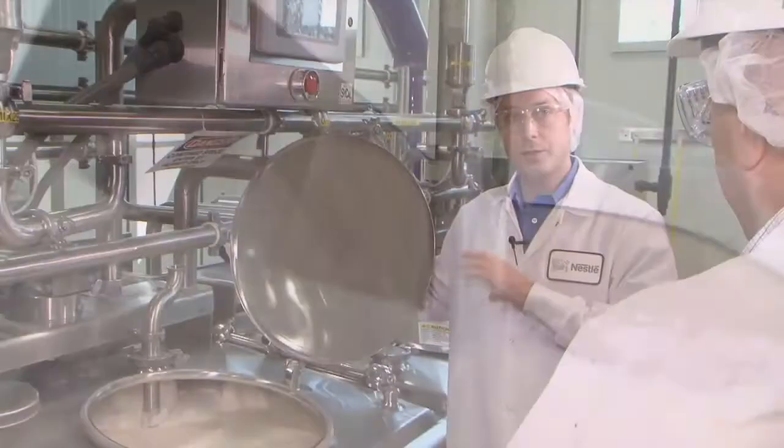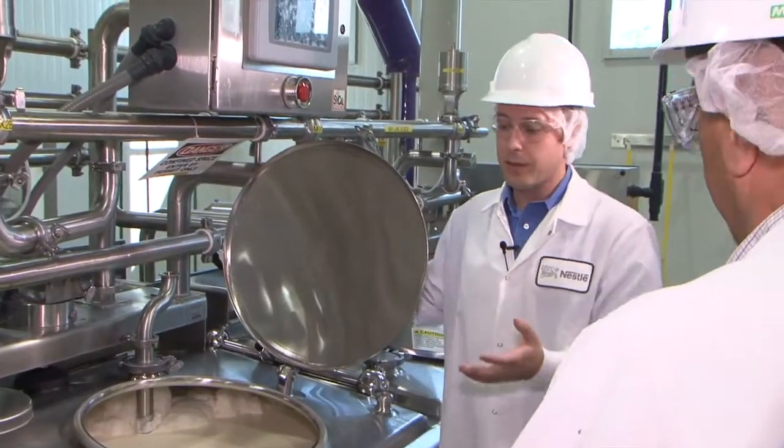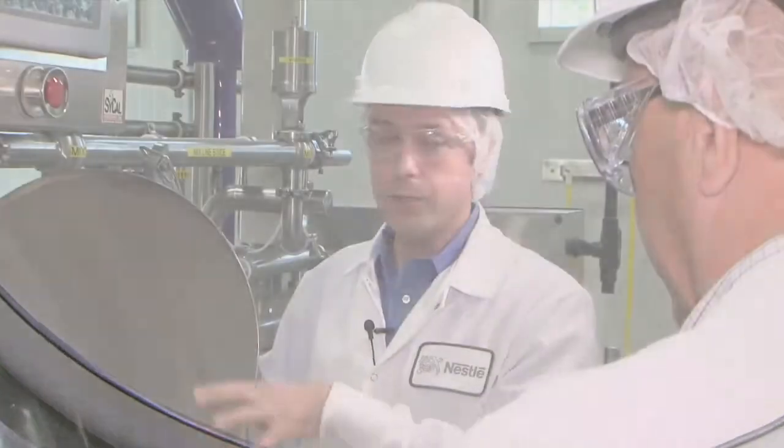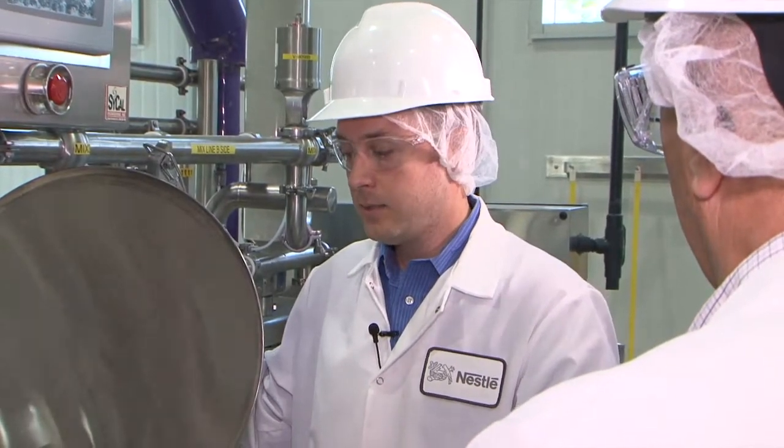We'll keep the mix here for a certain period of time. Depending on the application, it could be as short as two hours, up to six hours, or even overnight to age the mix. A lot goes on during the aging process to set up the mix for freezing. Since we want to follow this one all the way through, we'll go for the two-hour option rather than overnight.